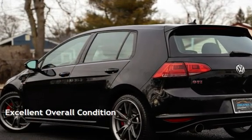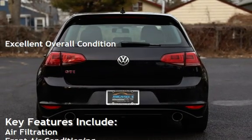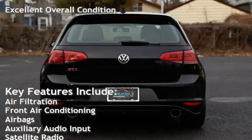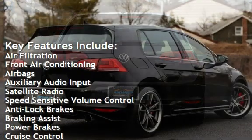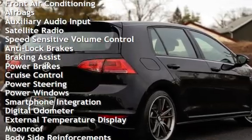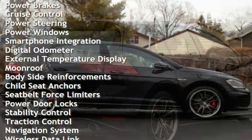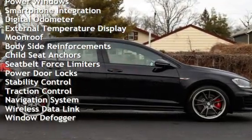This vehicle is in excellent overall condition. Key features include air filtration, front air conditioning, airbags, auxiliary audio input, satellite radio, speed-sensitive volume control, anti-lock brakes, braking assist, power brakes, cruise control, power steering, and power windows.